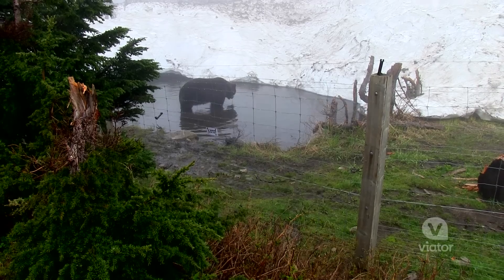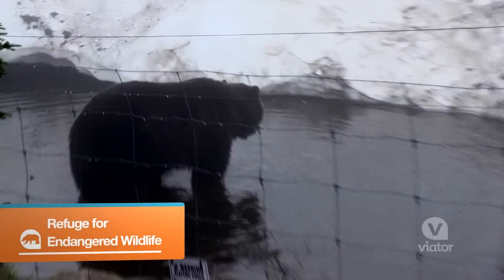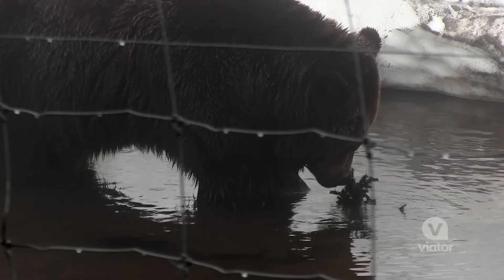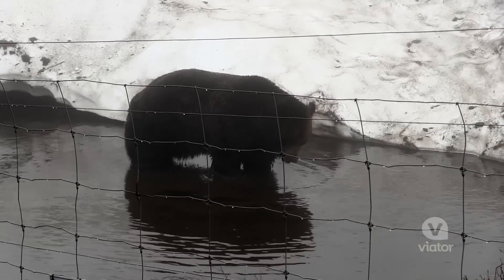Holy cow, it's a grizzly bear! The grizzly bears here are actually orphans, so this is their home. There's two bears here and I hear they're best friends. It's really cool because I've seen them in TV shows or on the computer, and then in real life it was like a whole other adventure.